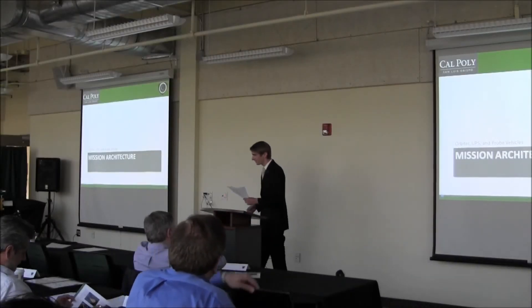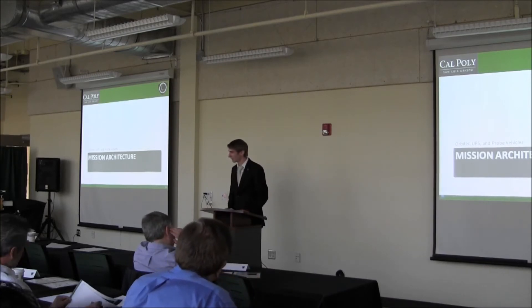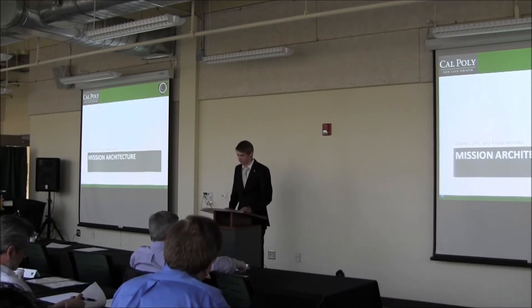All right, thank you Steve. My name is Damon Harris, and I'm going to take us through the first part of our mission architecture.